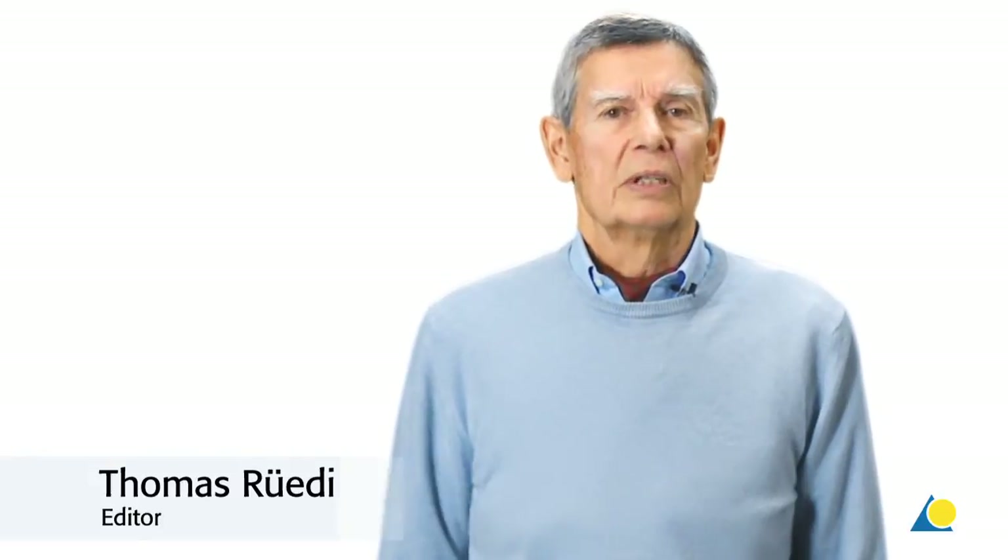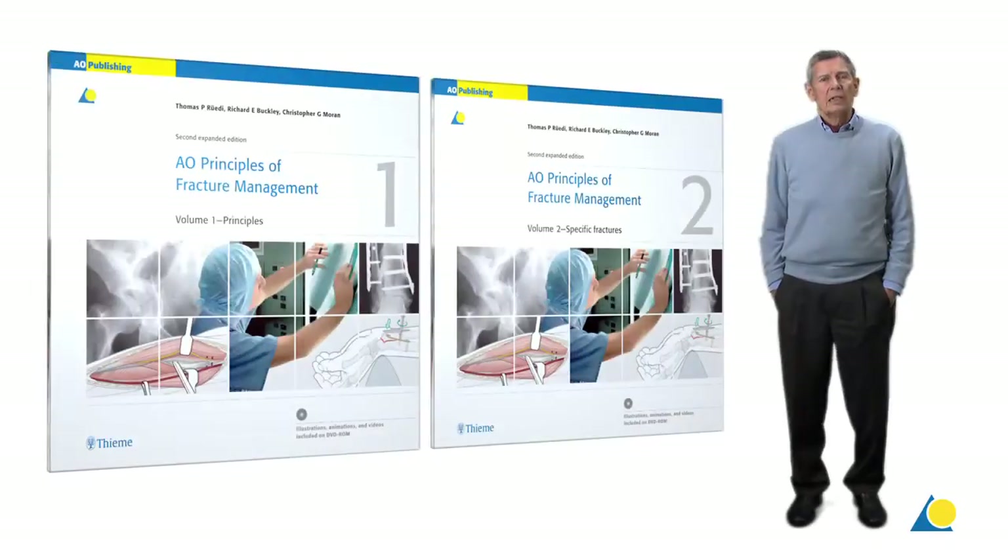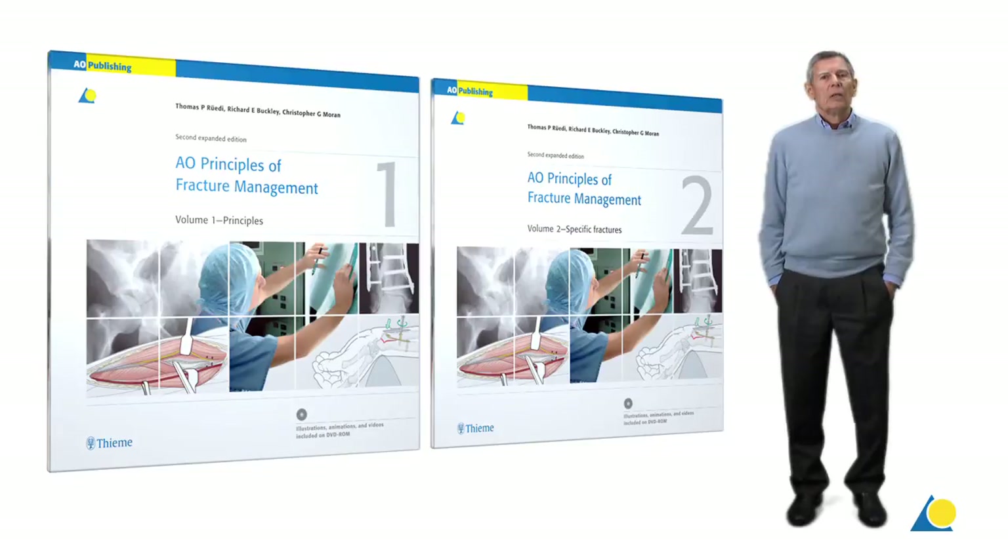I'm also a founding member and honorary member of the AO Foundation, and I was president of AO International from 2000 to 2005.